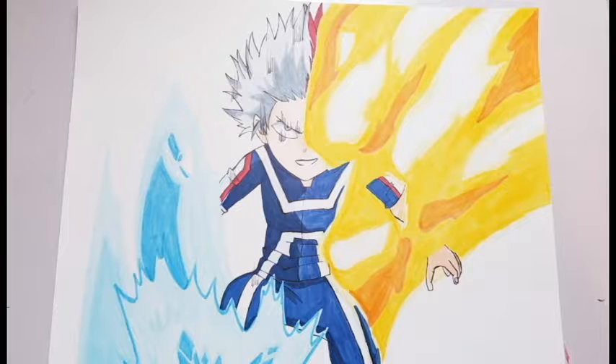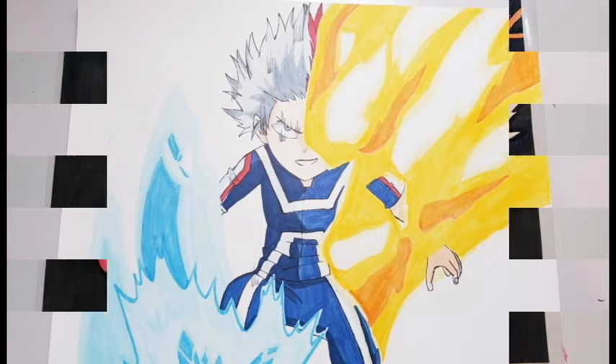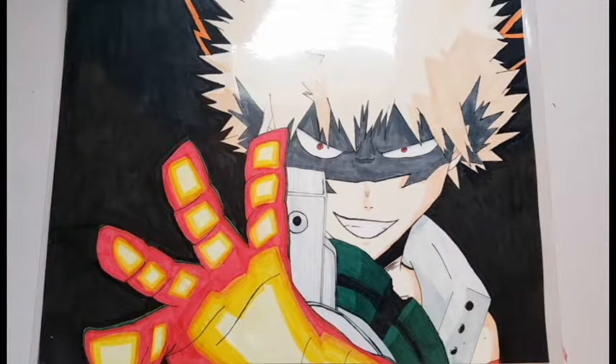Now this is a drawing of Todoroki during the UA Sports Festival against Midoriya, after he encourages him to use his left side. Now this was a scene from My Hero Academia of Bakugou about to shoot an explosion. I think I did pretty well for the explosion on his hand.